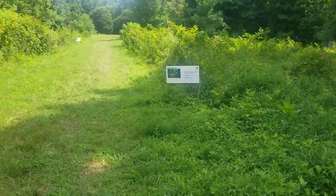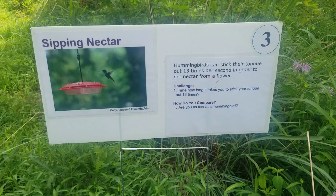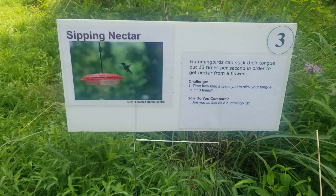This one is 'Sipping Nectar.' Hummingbirds can stick their tongue out 13 times per second in order to get nectar from a flower. Time how long it takes you to stick your tongue out 13 times. How do you compare to a hummingbird?